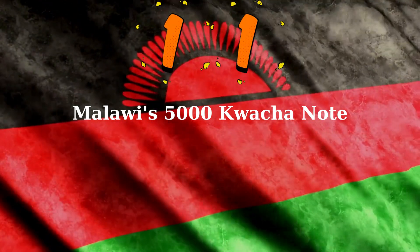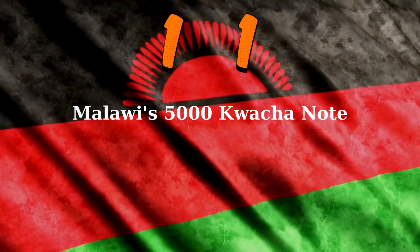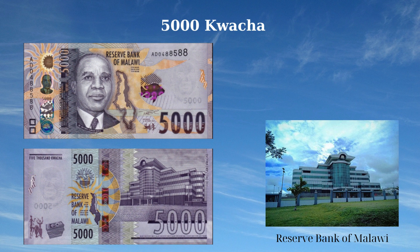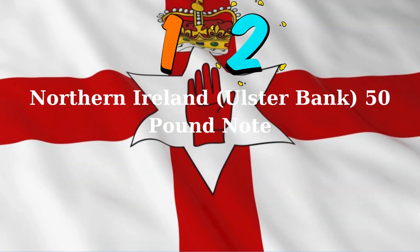The 5,000 Kwacha banknote of Malawi, issued in 2022, features significant national symbols and landmarks. The front side showcases a portrait of Dr. Hastings Kamuzu Banda, the founding president of Malawi, with an outline of Malawi and a fish to the right of Banda, symbolizing the country's heritage and natural resources. The reverse side depicts the Reserve Bank of Malawi headquarters in Blantyre and an outline of the country, highlighting Malawi's financial center and national identity.